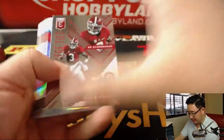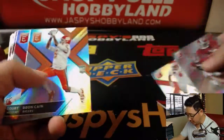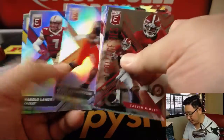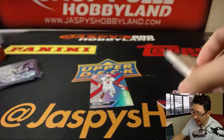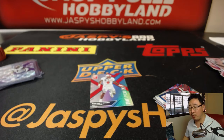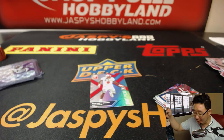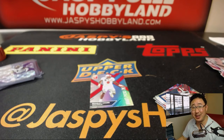I guess that's the fun of this. Tomorrow, ladies and gentlemen, there's Bradley Chubb. Tomorrow we're going to have Contenders Draft Picks Football. So keep an eye out on jaspeshobbyland.com for breaks of that. Thanks everybody, thank you Mark for watching and for grabbing this box. Appreciate it. I'll see you next time. Bye-bye.